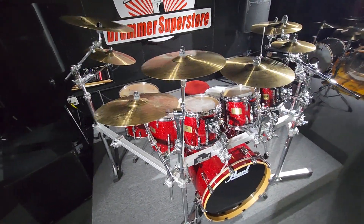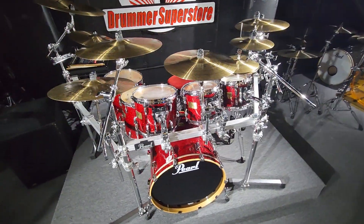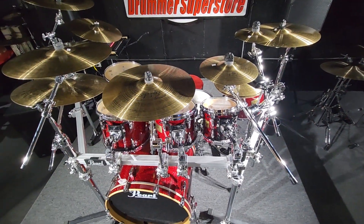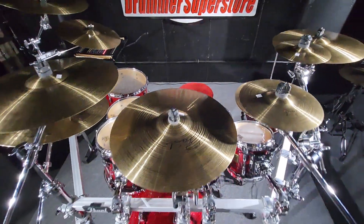You've got a total of, I believe it's nine cymbals along with the hi-hat. You've got a seven-piece kit. You've got a snare. And you also have a D-drum throne, which is super padded, beautiful, and very comfortable.